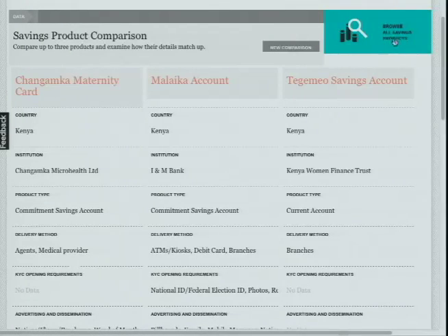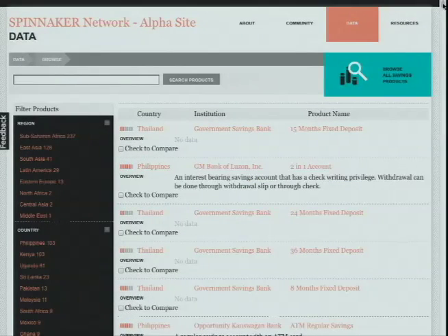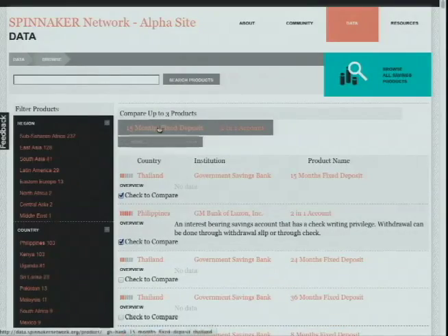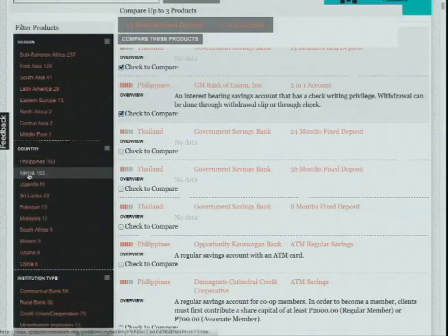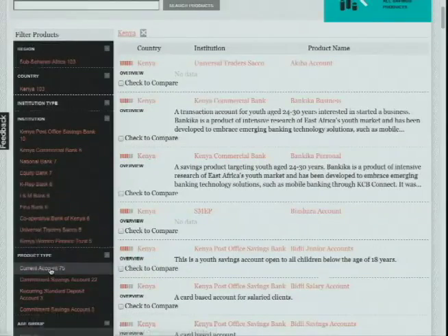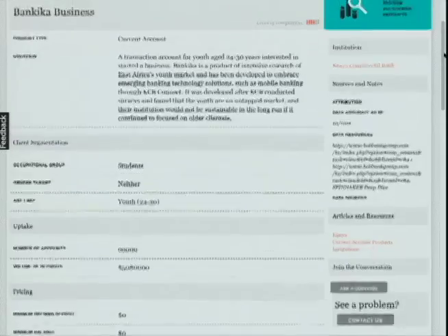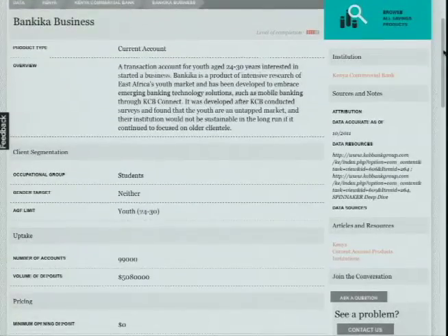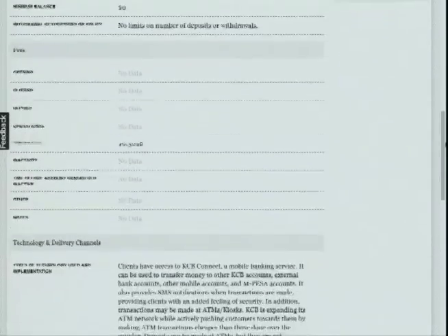You can start saving with as little as 15 cents or 15 shillings. With our saving product browser, we invite you to make your own comparisons and find your own stories to tell. The product browser allows you to compare products and filter by country, institution type, product type, and age group. This lets you drill down into specific products and explore different feature types, including client segmentation, uptake, pricing, fees, technology and delivery channels, operations, and marketing and promotion.